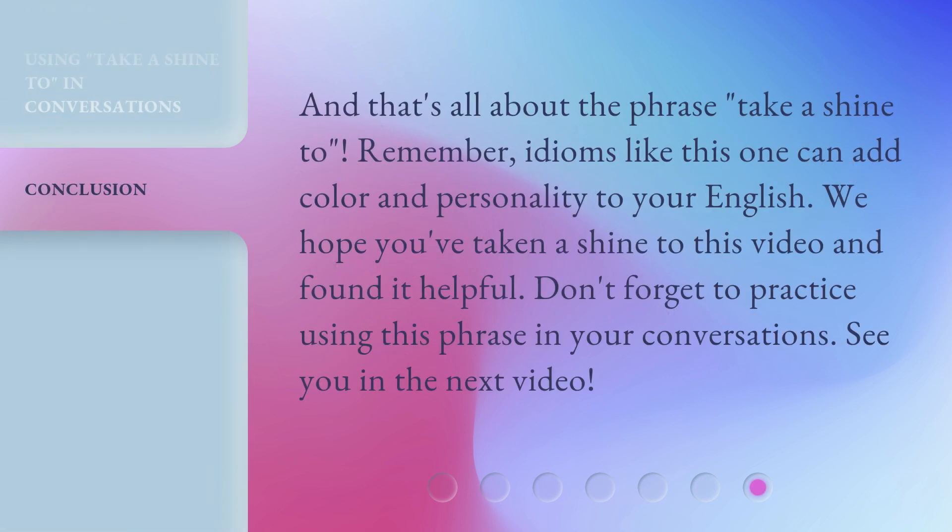And that's all about the phrase take a shine to. Remember, idioms like this one can add color and personality to your English. We hope you've taken a shine to this video and found it helpful. Don't forget to practice using this phrase in your conversations. See you in the next video.